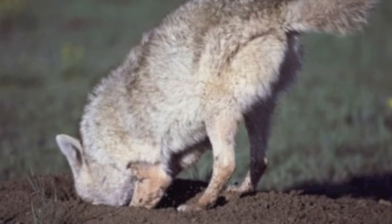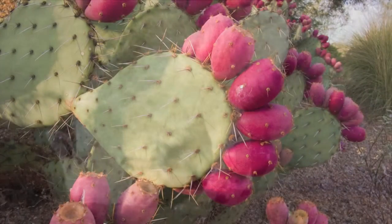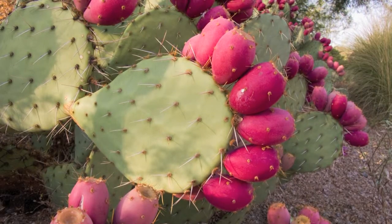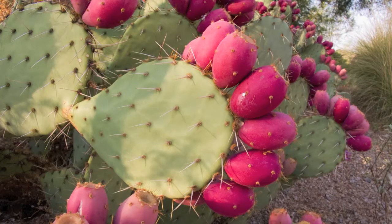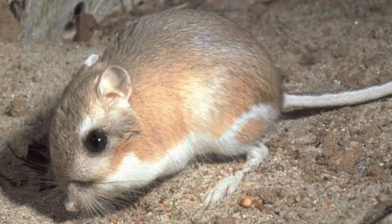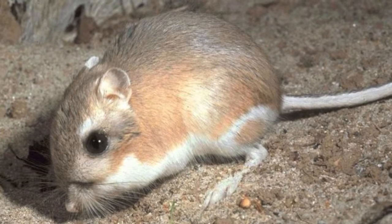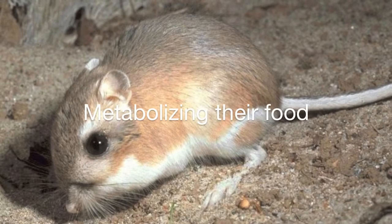Many mammals get the water they need from the food they eat, like wolf berries, prickly pear fruit, prey animals, and insects. However, many of these animals will drink if surface water is available. There are even a few desert animals, like the kangaroo rat, that rely heavily on the water they get as a byproduct of metabolizing their food.